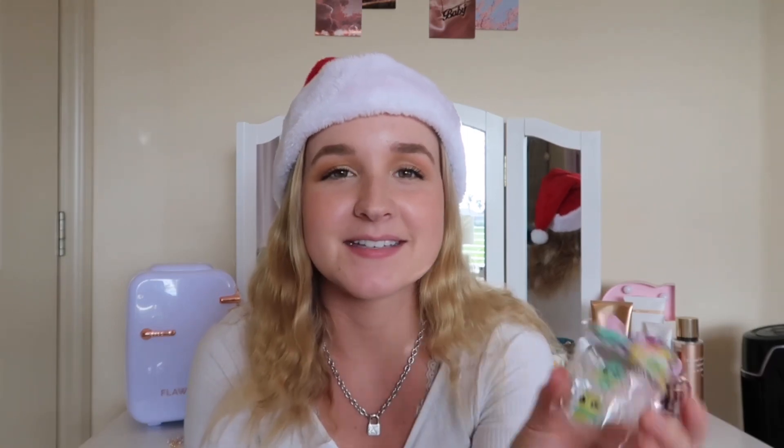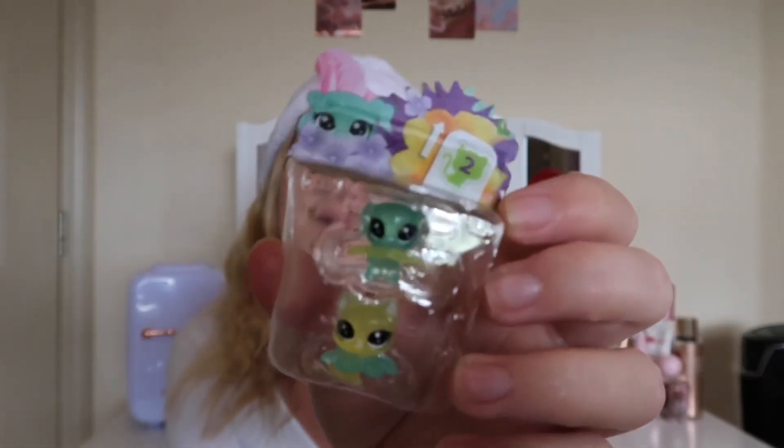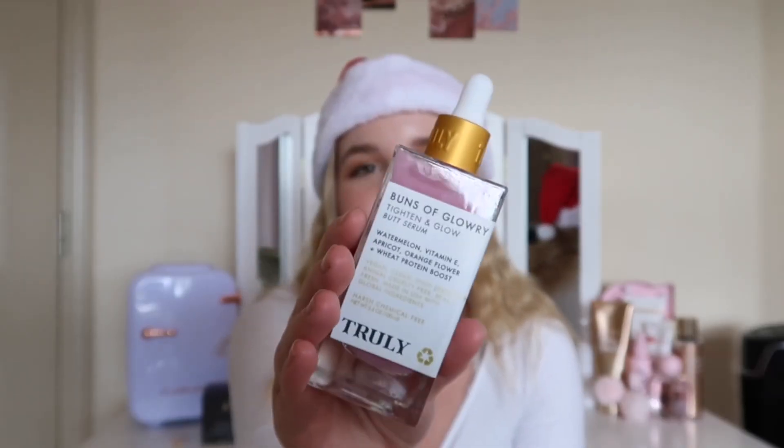My mom also put Littles Pet Shop toys in my stocking as a joke — I used to be obsessed with them when I was younger. When I opened them I was actually happy because they're just so adorable, like opening them just like I used to every Christmas. The last stocking item was the Buns of Glory tightening and glowing serum by Truly, which I got at Ulta. I don't really know how it works but we're going to try it out — first impression: it smells really good!